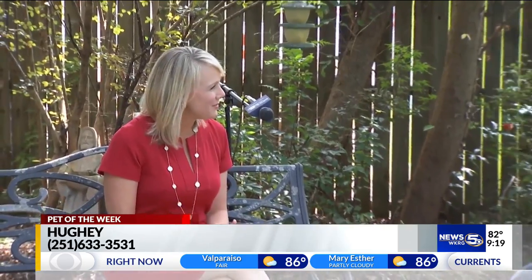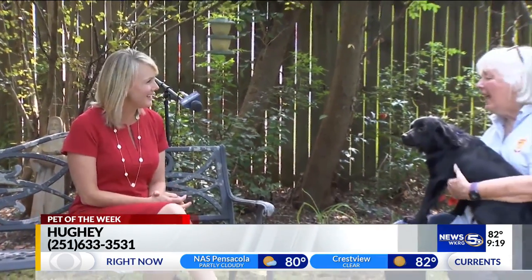Hello there. We're here at the Mobile SPCA for our pet of the week. Joining me is Janine Woods, the executive director. Hey, Janine. Hello, Devin.